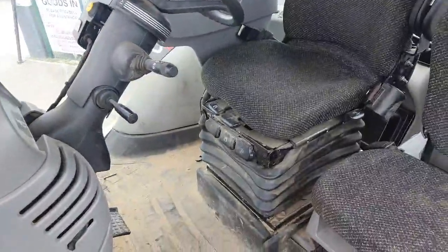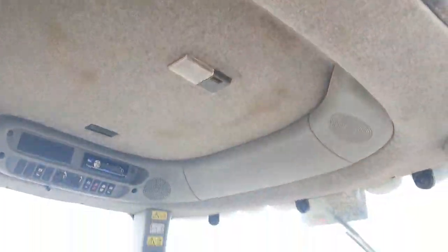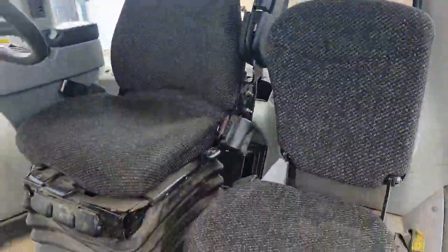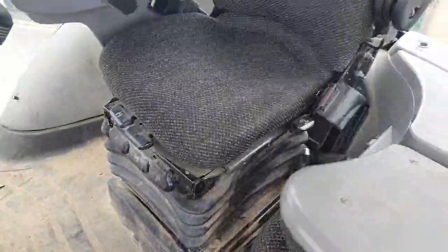Inside the cab, all the cab trim plastic has been kept in reasonable condition with no large tears or scratches. The headlining is in good condition and could just do with a quick clean. The passenger seat is in good condition with very little wear, same as the driver's seat, which has had a seat cover on for most of its life. It is an air suspended driver's seat.